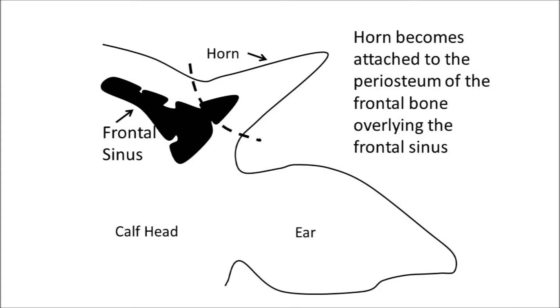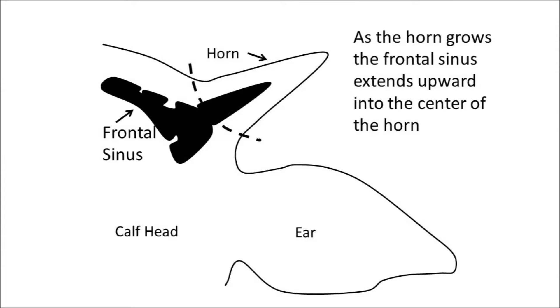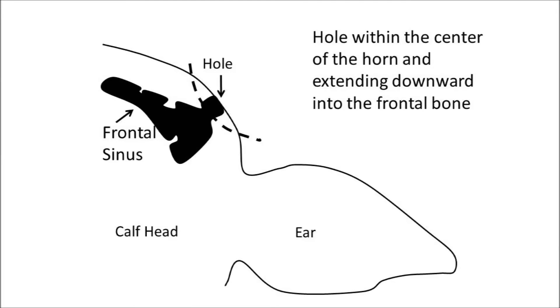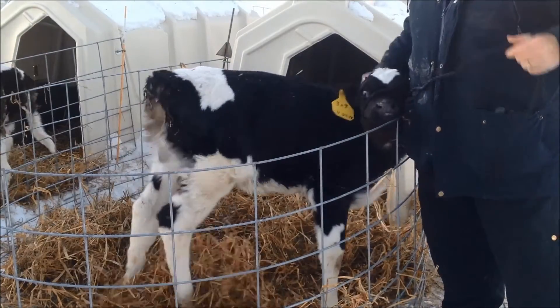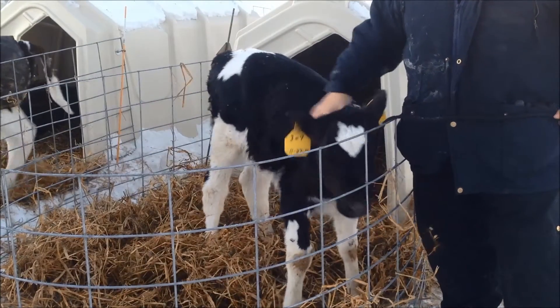At approximately two months of age, the horn becomes attached to the periosteum of the frontal bone overlying the frontal sinus. As a horn grows, the frontal sinus extends upwards into the center of the horn. You will see this extension when you remove horns of older animals because there will be a voided space in the center of the horn extending downwards into the frontal bone. When we dehorn calves before six weeks of age, we avoid this extension of the frontal sinus. Disbudding is the process of removing the bud before it becomes a horn attached to the frontal bone of the young animal.